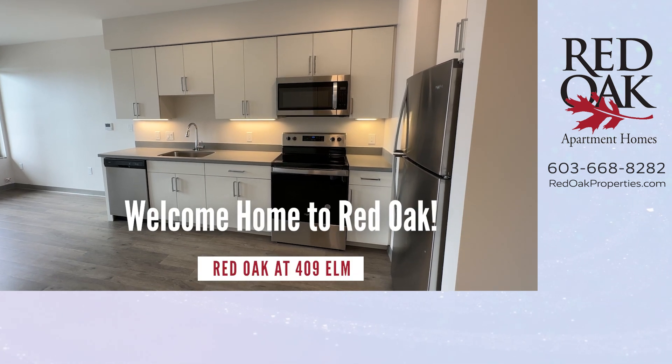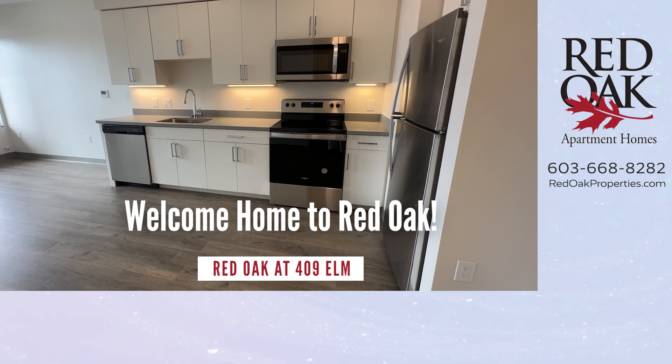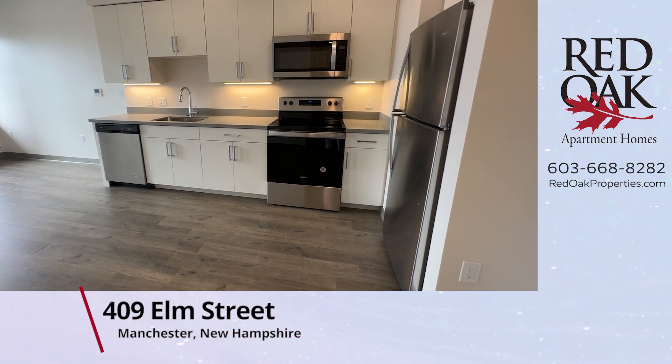Welcome home to 409 Elm Street in Manchester, New Hampshire. Let's take a tour of this beautiful one-bedroom apartment on the second floor.